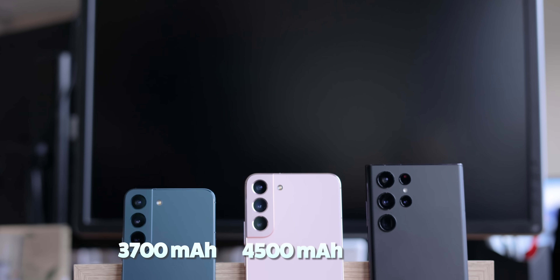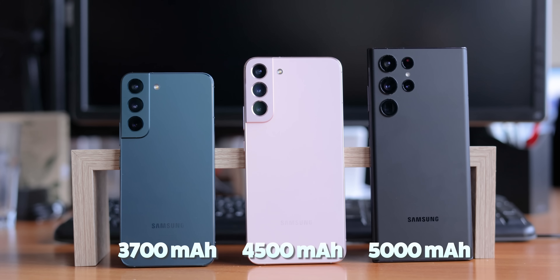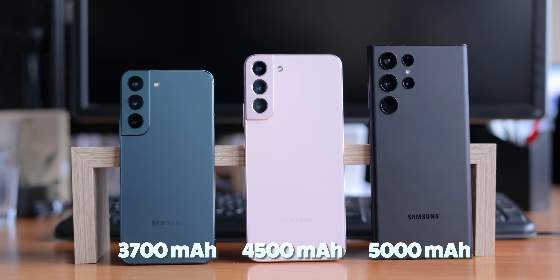I had to keep in mind that the S22 only has a 3700mAh battery, the Plus has a 4500mAh battery, and then the Ultra again has the advantage of the biggest 5000mAh battery in the series.